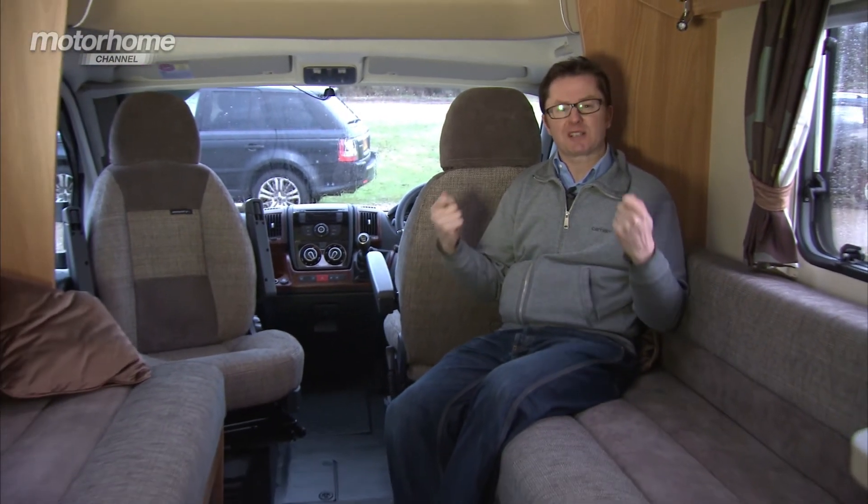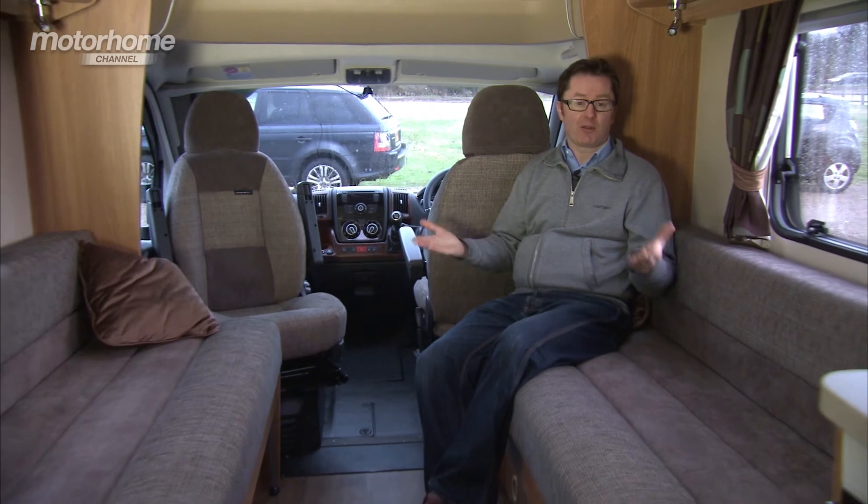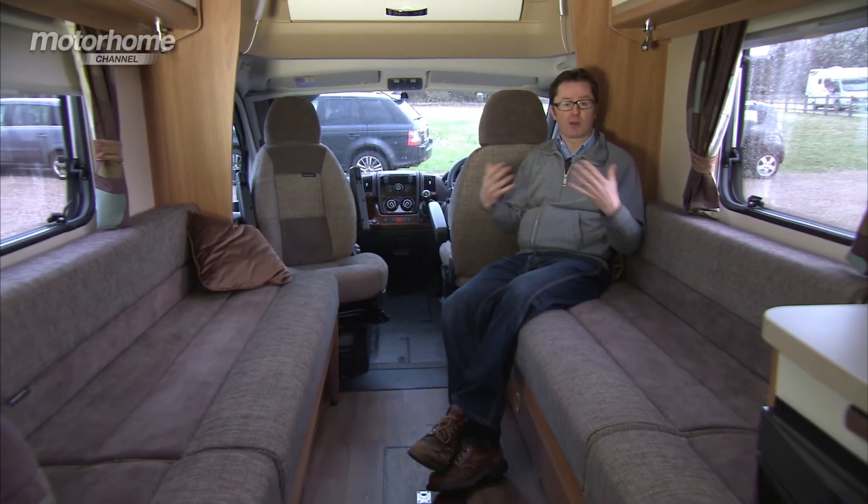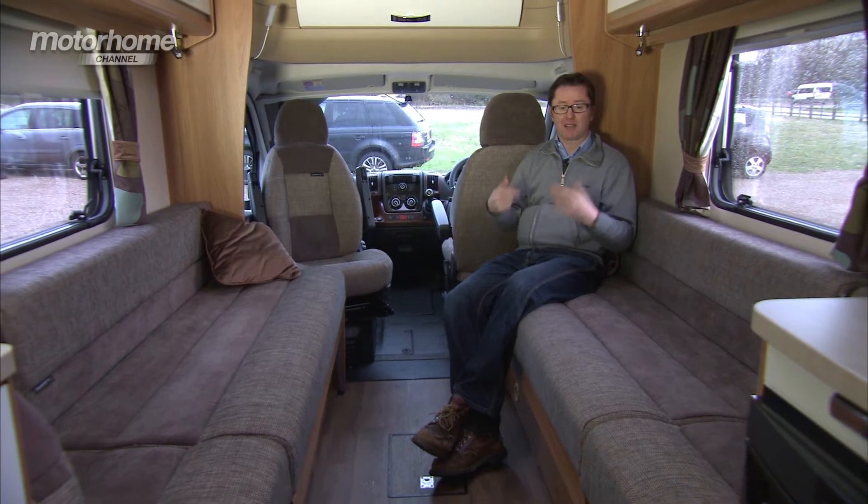When it's not building motorhomes, Swift Group enjoys a very successful double life as one of the biggest producers of caravans in the UK. Anyone that's spent time in touring will recognise this layout immediately — it's extremely familiar. Just look at these two single seat bases; they're almost six feet long. I reckon you could get ten adults in here in absolute comfort, so whether you're a large family or you just love entertaining, this van could really work for you.